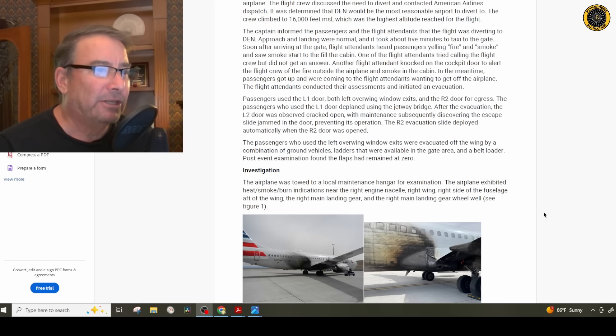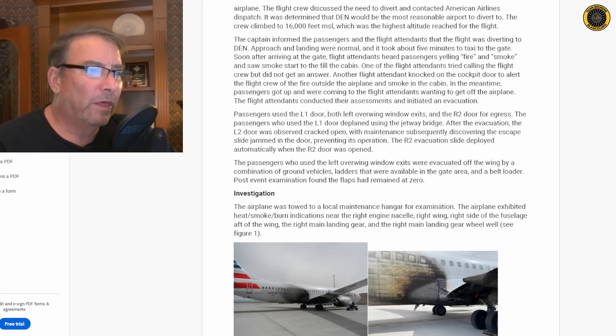Soon after arriving at the gate, flight attendants heard passengers yelling fire and smoke and saw smoke start to fill the cabin. One flight attendant tried calling the flight crew but got no answer; another knocked on the cabin door to alert them of a fire outside and smoke in the cabin. Again, the flight crew was the last to know. Passengers got up wanting to get off, the flight attendants completed their assessment and initiated an evacuation — what we call an uncommanded evacuation — so the flight crew didn't get a chance to run their evacuation checklist before folks started sliding out of the airplane.